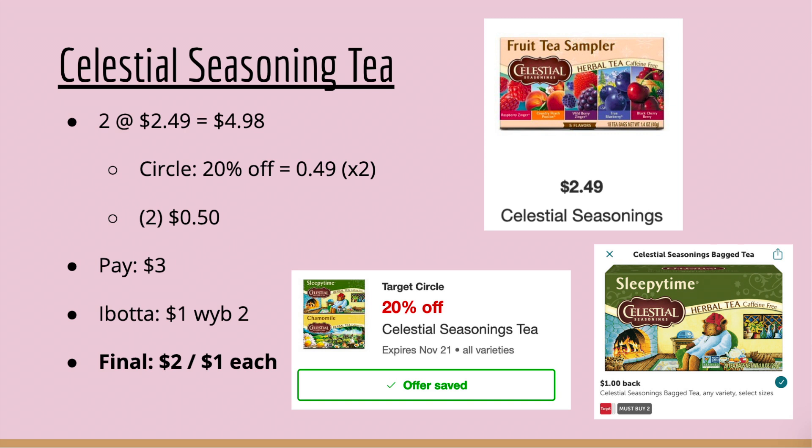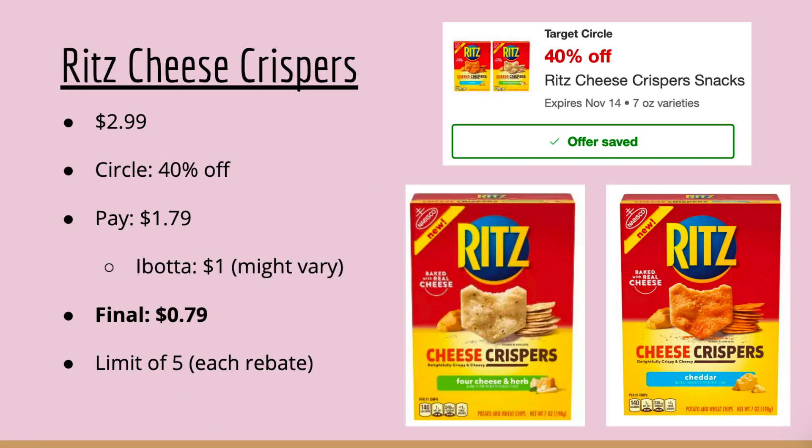Our first food deal is on Celestial Seasonings Tea. Buy two at $4.98; the 20% off takes 49 cents off each box, then use two 50-cent coupons. You'll pay $3.00, but Ibotta gives you $1 back when you buy two, making your final cost $2.00 — or just $1.00 each.